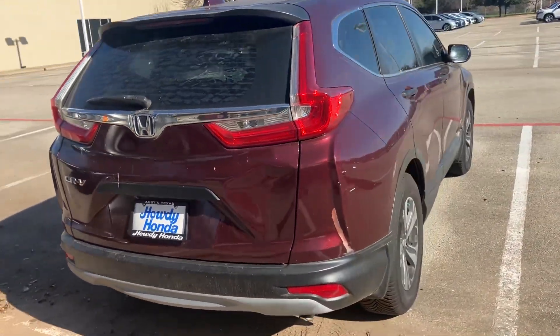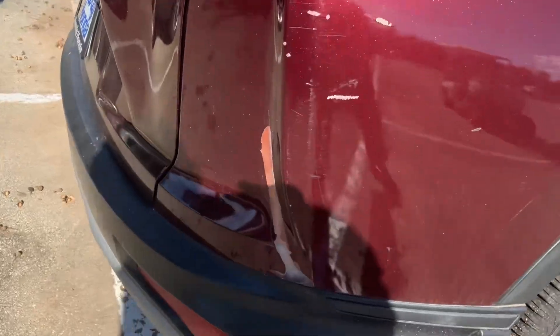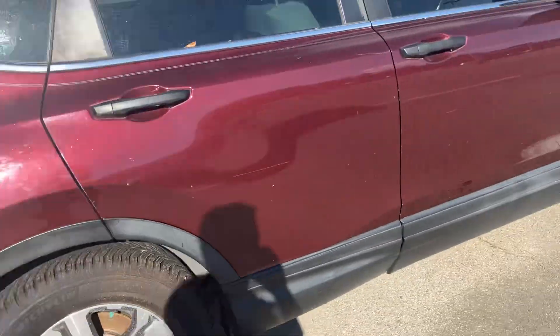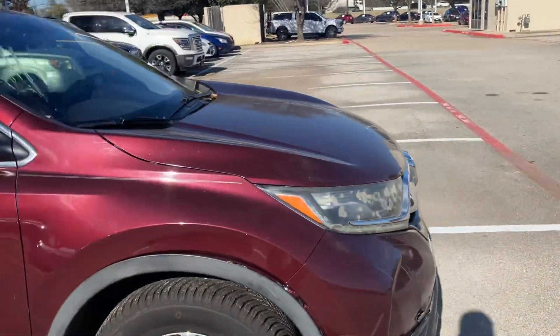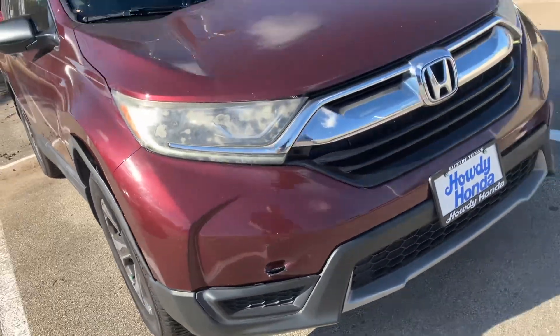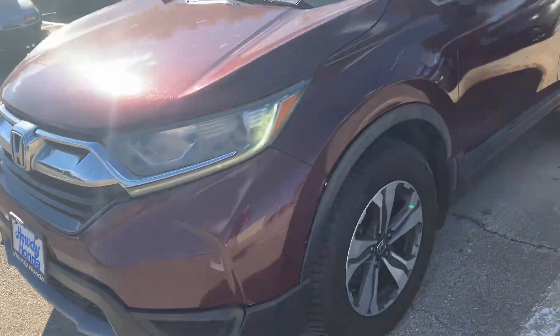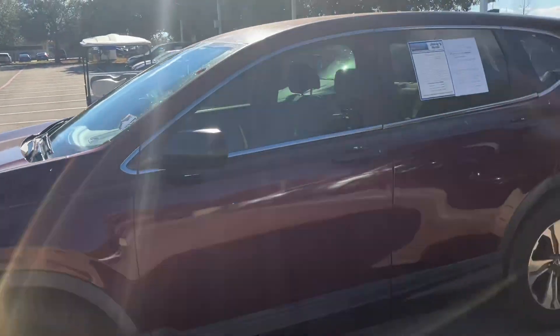I wanted to show you, it does have a couple spots that you were mentioning. Looks like maybe the back right here. But I think as far as engine and driving, it drives really nice. It still has plenty of life left in it. Those are the big spots that I can really notice.